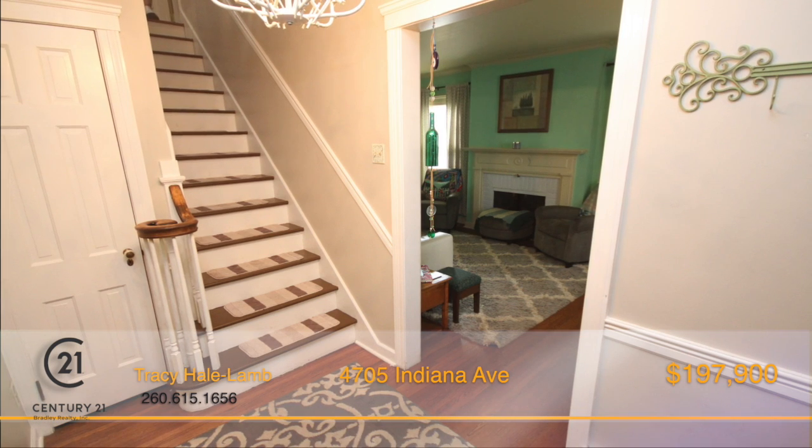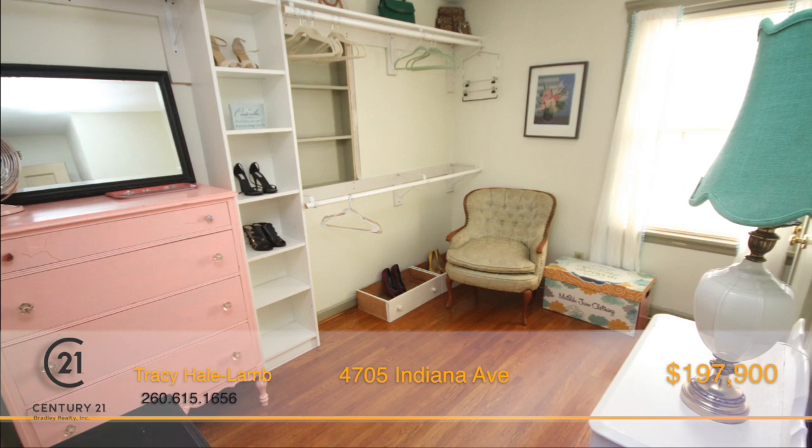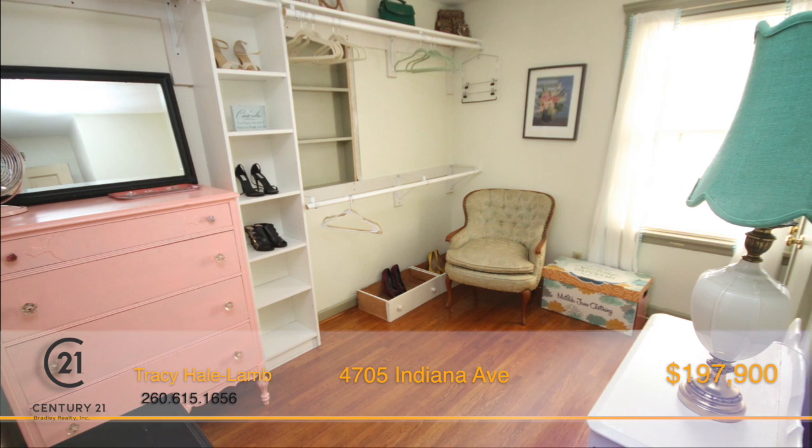This home offers a lot of storage, including a large and deep closet in the back hall and a good-sized pantry right off of the kitchen.